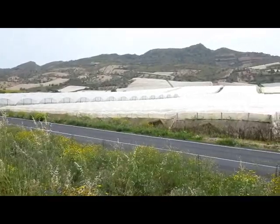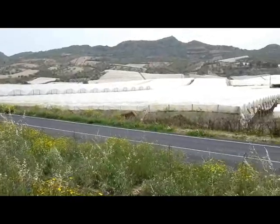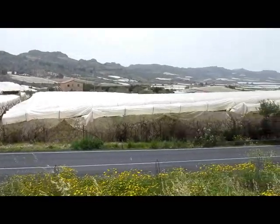I'm about 15km from my end destination, La Carta. The agriculture now has changed from vines and olive trees to things covered in plastic. After 110km, it's just after 3:35 in the afternoon and I've made it to La Carta after 7 hours in the saddle. And it's time for one of these — I think I've earned it today.